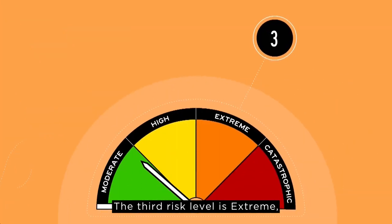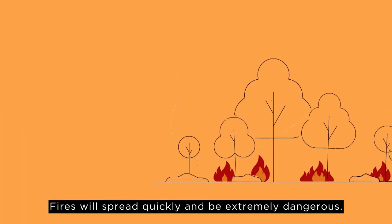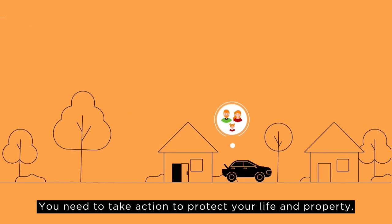The third risk level is extreme, represented by the colour orange. Fires will spread quickly and be extremely dangerous. You need to take action to protect your life and property.